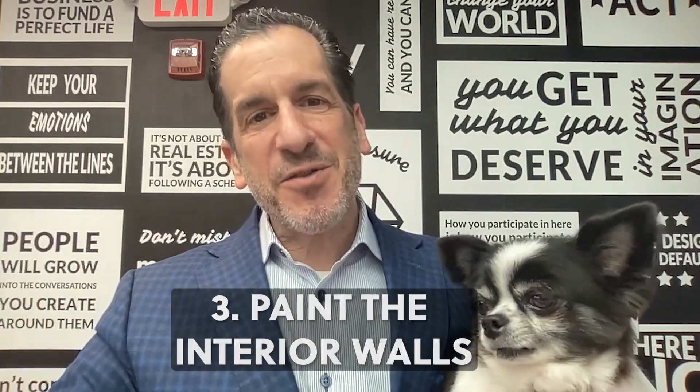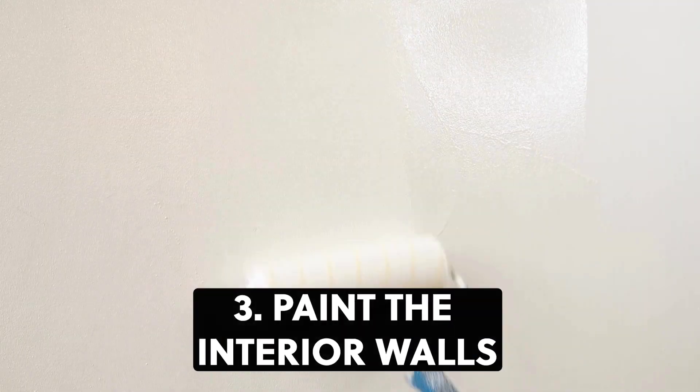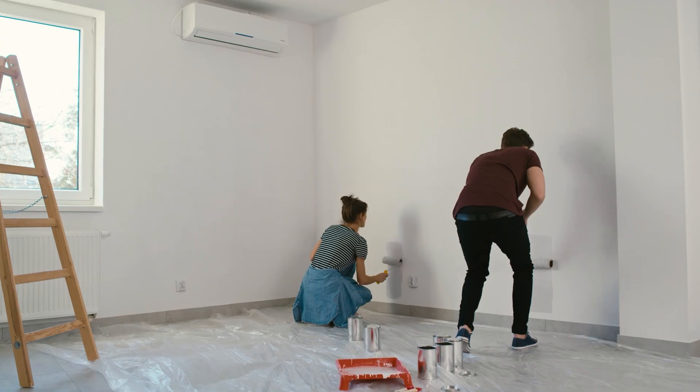And number three: paint the interior walls. Walls can get scuffed and dirty over time, but you can make them look like new again with a fresh coat of paint, particularly in high-visibility spaces like the kitchen.